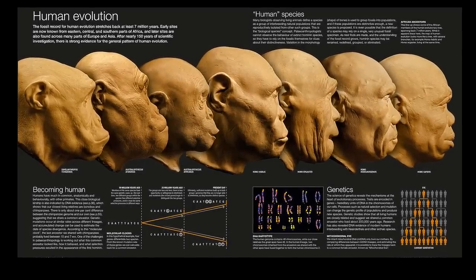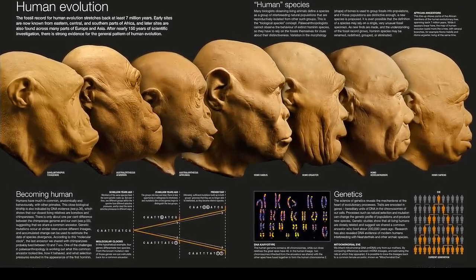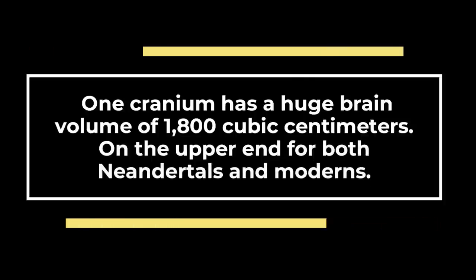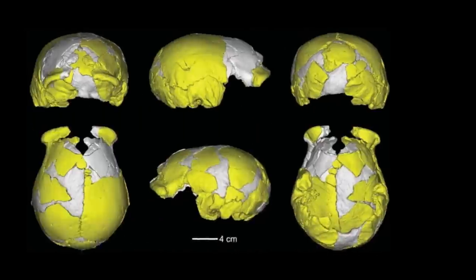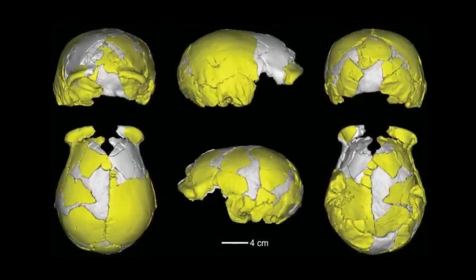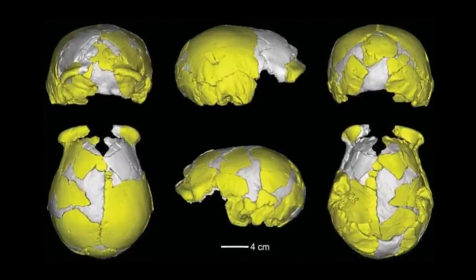The skulls lack faces and jaws, but they include enough undistorted pieces to note a close resemblance to Neanderthals and Denisovans. One cranium has a huge brain volume of 1,800 cubic centimeters, on the upper end for both Neanderthals and moderns, plus a Neanderthal-like hollow in a bone on the back of its skull. Both crania have prominent brow ridges and inner ear bones that resemble those of Neanderthals but are distinct from our own species, Homo sapiens.